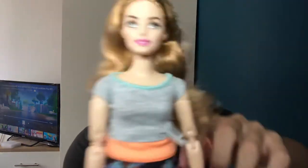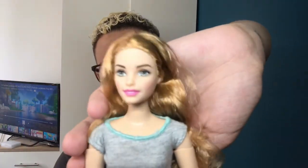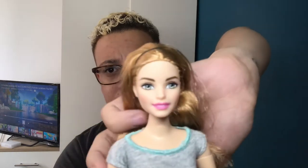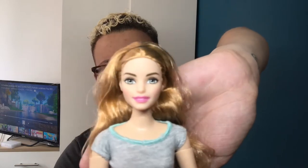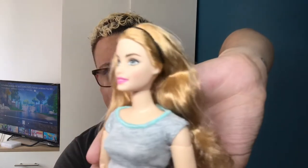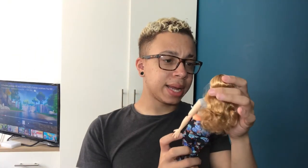Her eyes are this gorgeous kind of grey-green colour — really pretty and simple. Not too thick brows, a nice pink lip — that's pretty much it for her face. I will say her face is a little bit more pixelated than the first wave dolls; you can tell she's not as well printed.